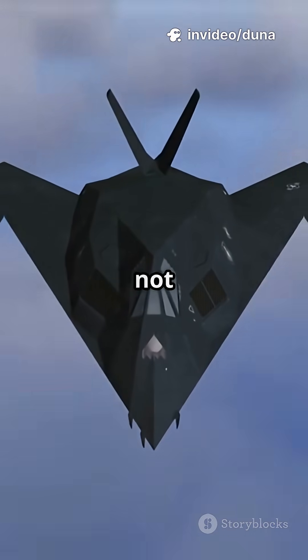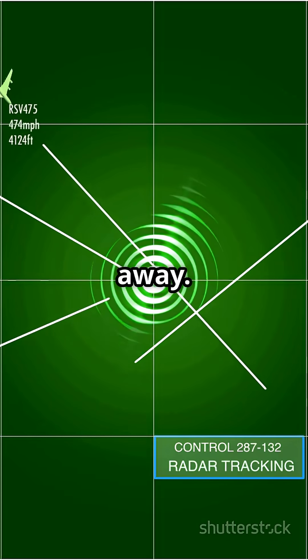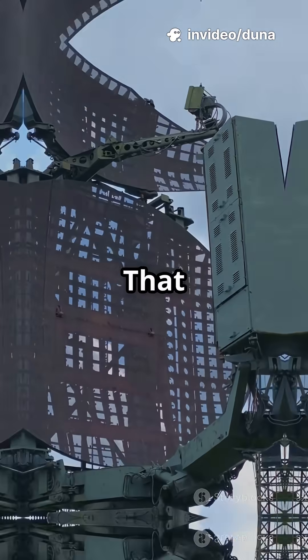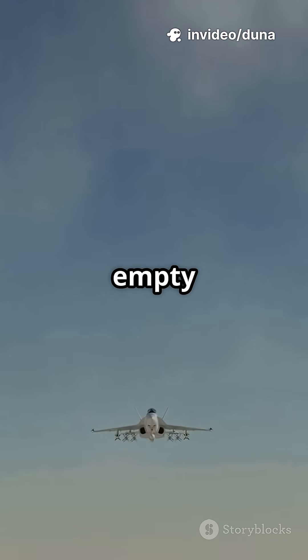Their secret? It's not just the shape, though those sharp angles help bounce radar signals away. They're also covered in a special coating that literally absorbs radar waves. That means enemy radars? Nada. They just see empty sky.